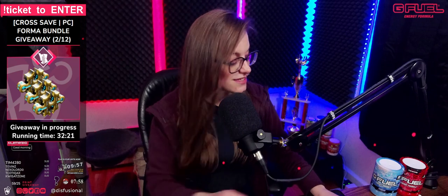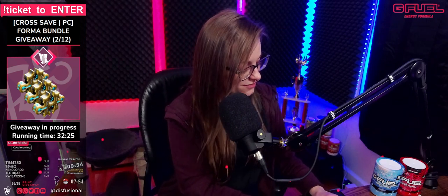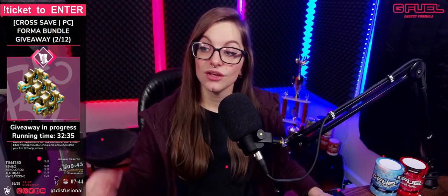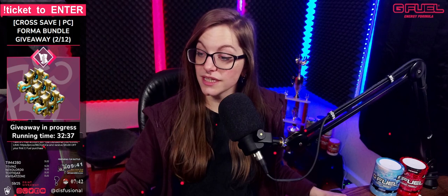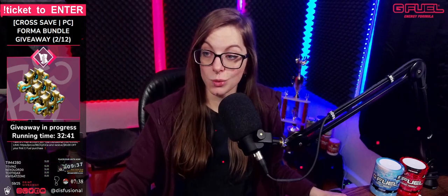Huge thank you, G Fuel. And if you guys need to purchase some tubs yourself or some swag yourself, consider using code DISFUSIONAL to save at least 20% off at checkout. And if you have yet to create an account, use our referral link and you'll save $10 off that first purchase alongside that coupon code.